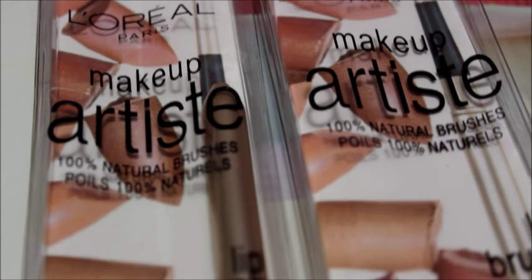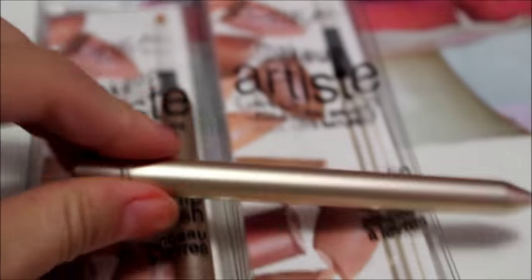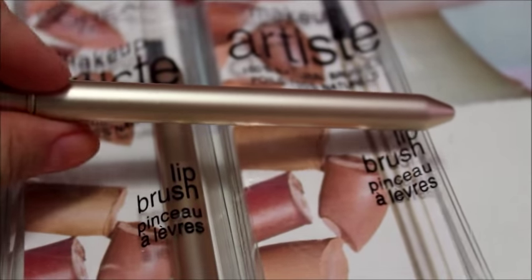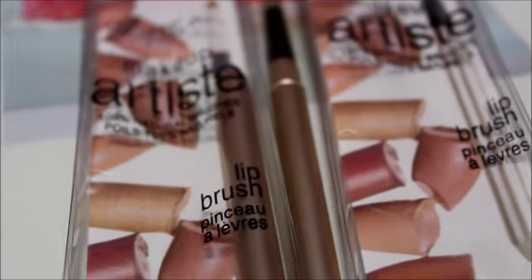I was really excited to find a couple of L'Oreal lip brushes. It's a travel size — you take it out and put it together, and now you have a full-size lip brush. At regular stores these can be a little expensive, so for a dollar it's not too bad.